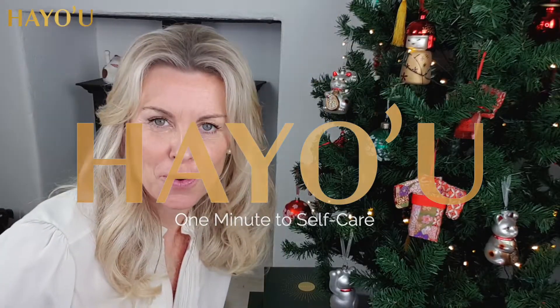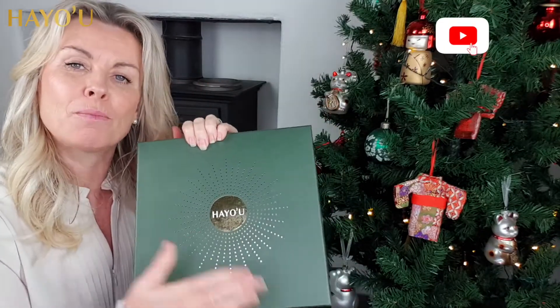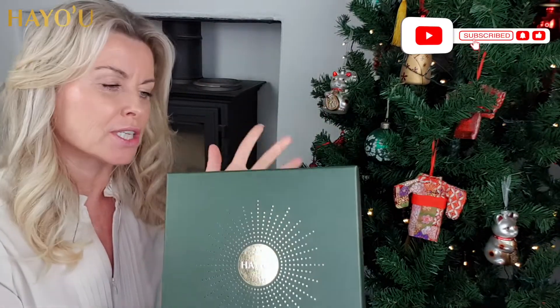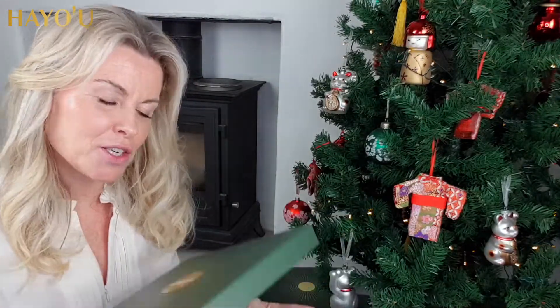This is the third of our four gift set offerings and this one is the rose quartz. Inside this rather beautiful solid dark jade box, complete with our beautiful iridescent logo on the front, definitely something that you can keep for many years to come. Inside you have our beautiful rose quartz collection.